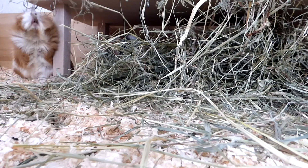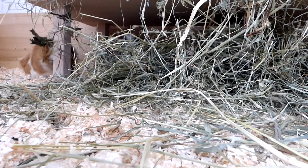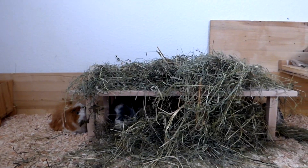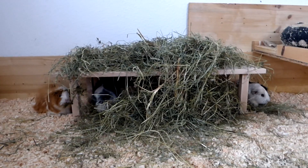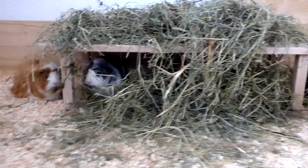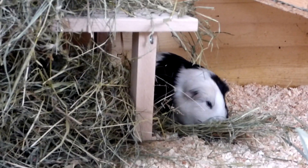Hey guys! So I just started filming Saturday's video and I built the guinea pigs a hay case as a boredom breaker. If you've seen Saturday's video, I built the guinea pigs this hay case and they love it so much that I decided to vlog a little bit.